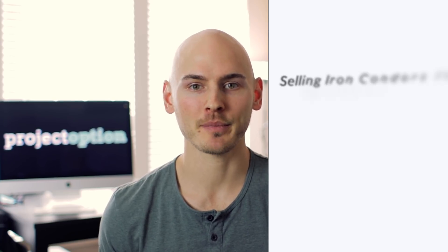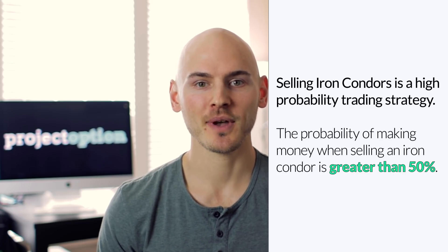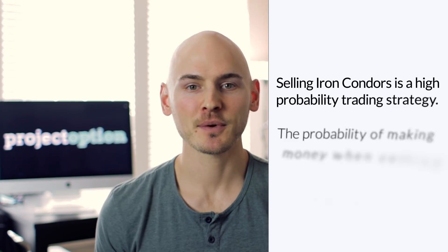Because the stock price can be anywhere between $438.62 and $561.38 at expiration and the trade will make money, selling iron condors is a very high probability trading strategy, meaning that when you sell an iron condor, you have a greater than 50% probability of making money in theory. Now let's go look at some real iron condor trade examples using historical option data and see how those trades performed based on actual stock price movements.